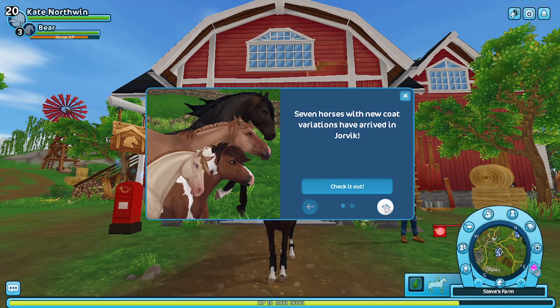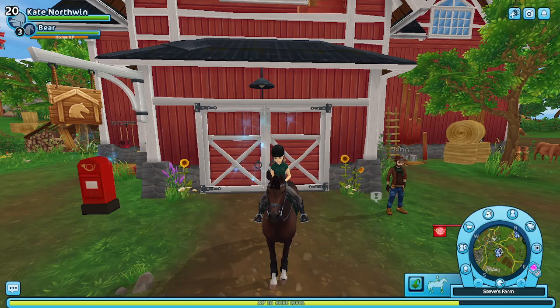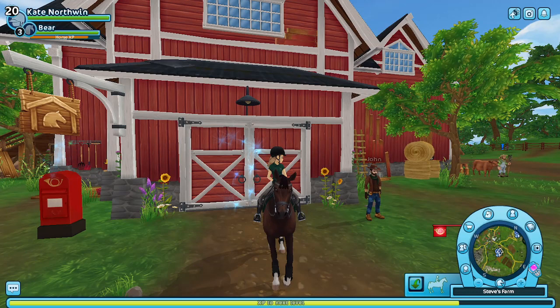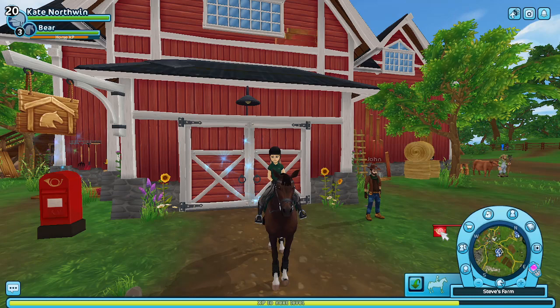So, 7 horses with new coat variations have arrived in Jorvik, and Miss Holdsworth has found a very interesting account with Vela. Now when I logged on, I was just preparing to film this video, but then I clicked on this — it was a gift from Star Stable. The code for getting the free stable care is 'Happy Horse', I think. Type that in if you guys want that.